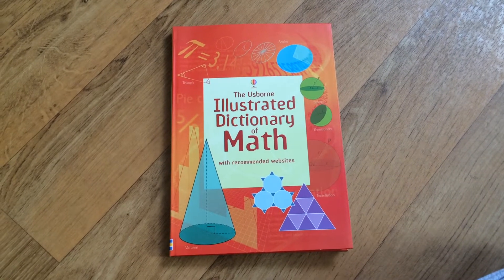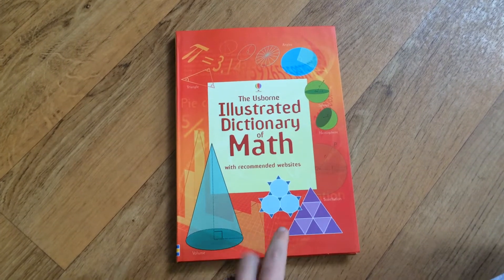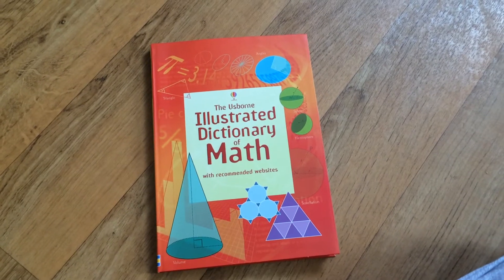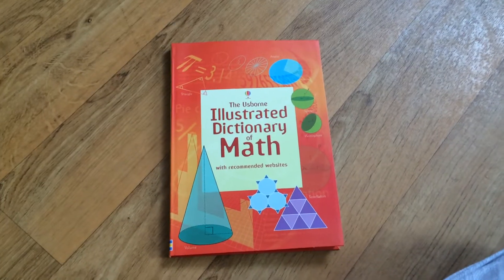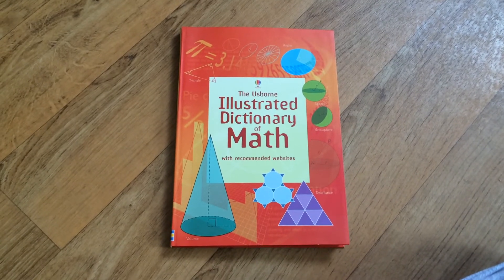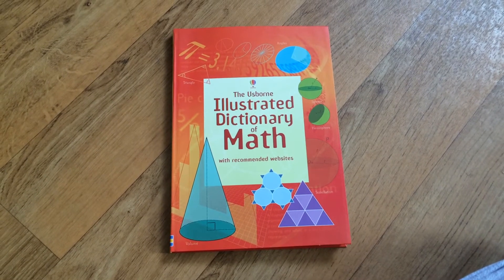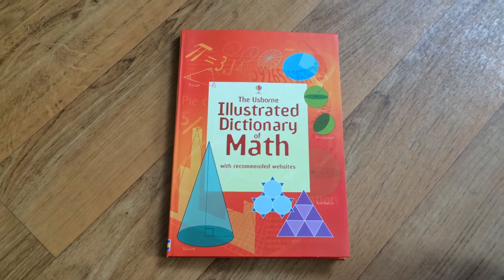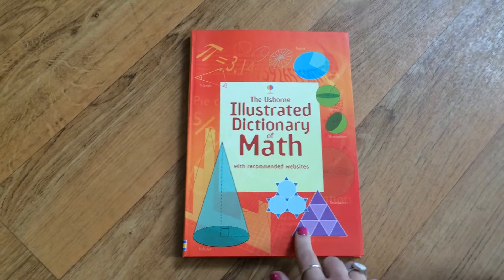Hey everyone, this is the Usborne Illustrated Dictionary of Math. This is the most advanced one of the math ones that we offer. There's also the first illustrated math dictionary, which would be for your very first math learners, and then there's the illustrated elementary math dictionary, which is a little bit more advanced. And then this one is for middle school and high school.